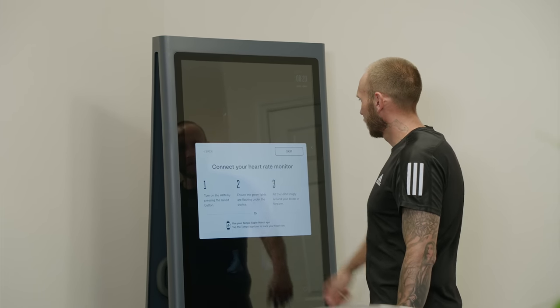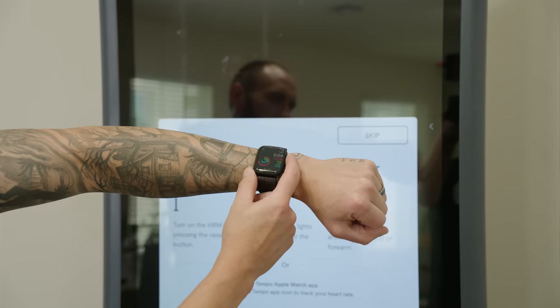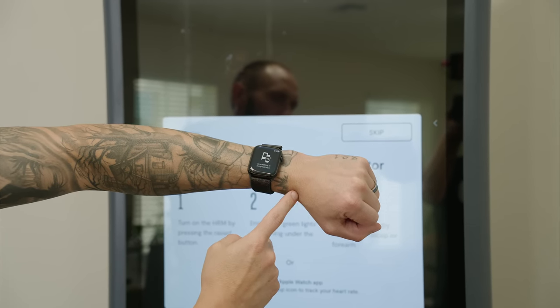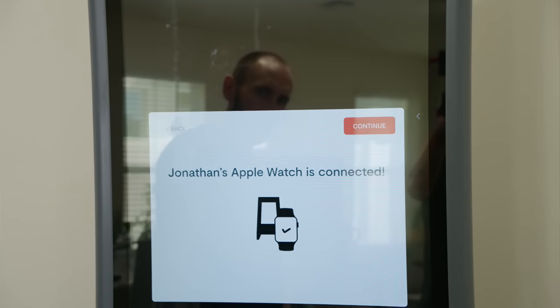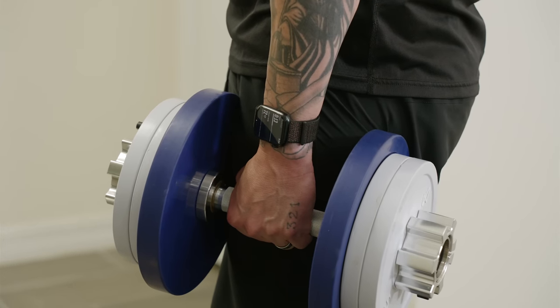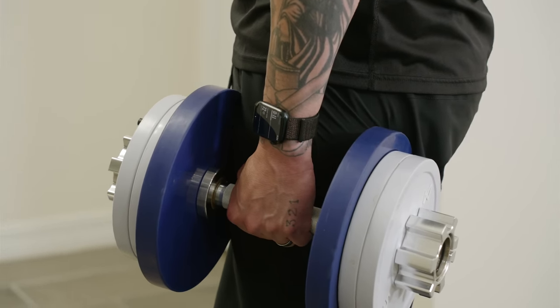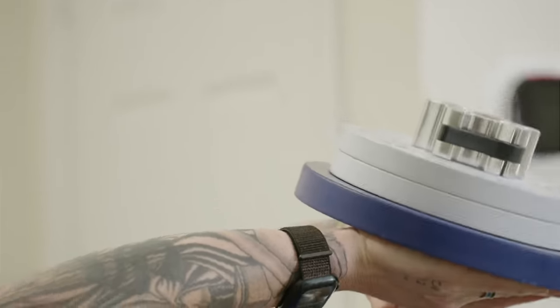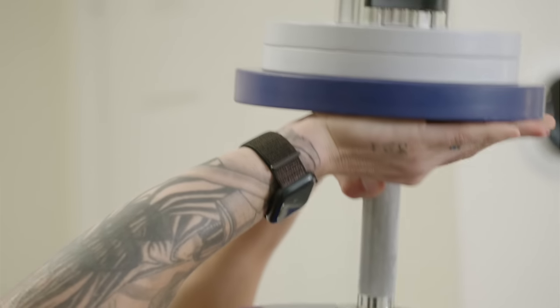I use Tempo at home for my home gym workouts, and unfortunately Tempo only supports the Apple Watch — Fitbit is not supported, neither is Android Wear. The Apple Watch links to my Tempo Studio beautifully. Once connected, I get heart rate information, how much time I have left in each set or if I'm in a rest period. All of that workout information gets pushed right into the Apple Fitness app as well as the Tempo app. I love the connectivity with the Apple Watch compared to other wearable devices.